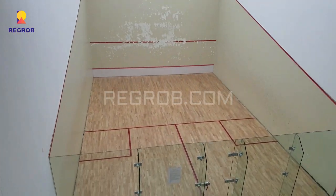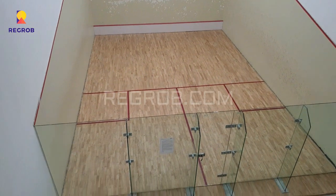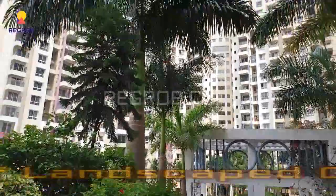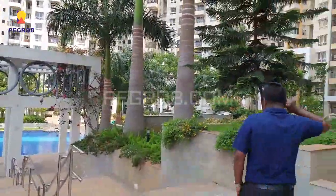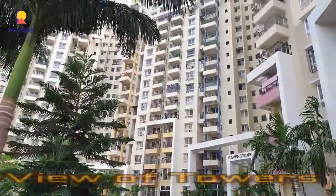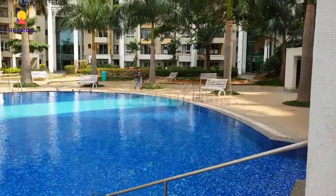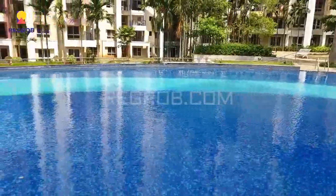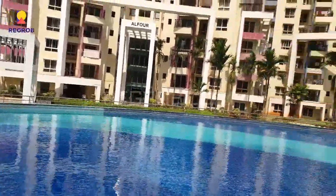From here you can see the badminton court. And this is the view of the landscape garden — it's a beautiful society. From the garden area you can take a view of the project towers. Here you can see a big swimming pool. This project is very well equipped with all the modern amenities to facilitate the needs of the residents.